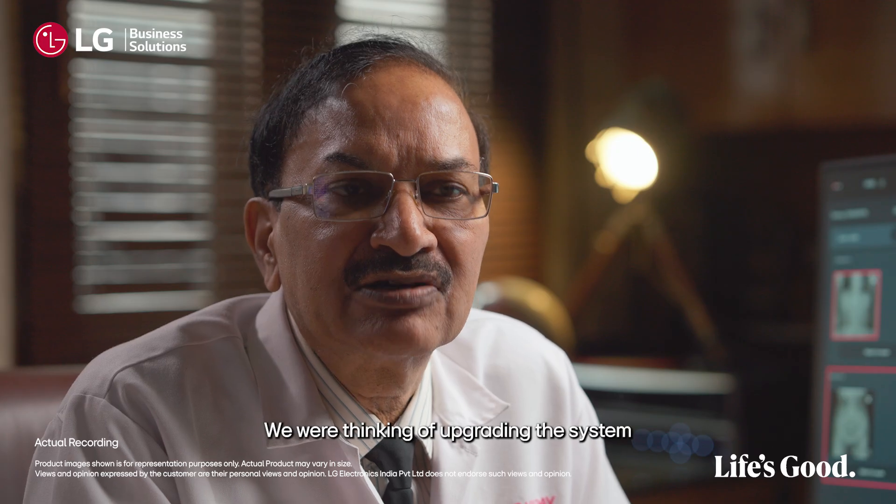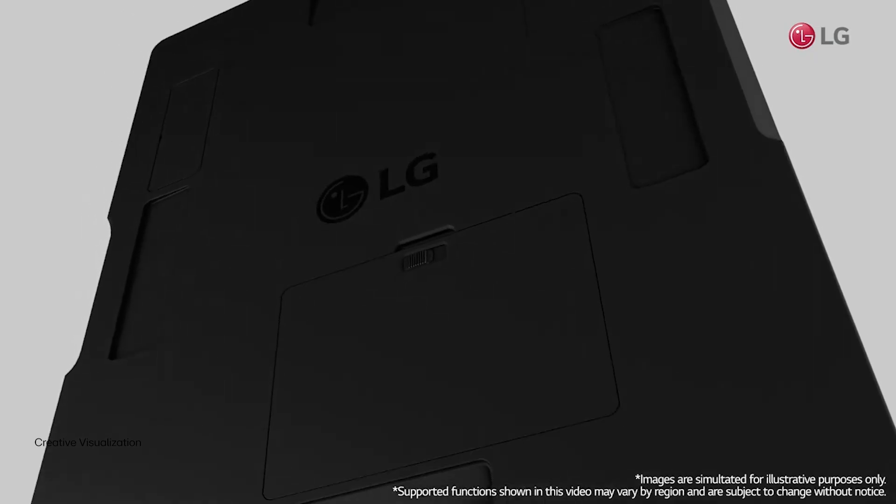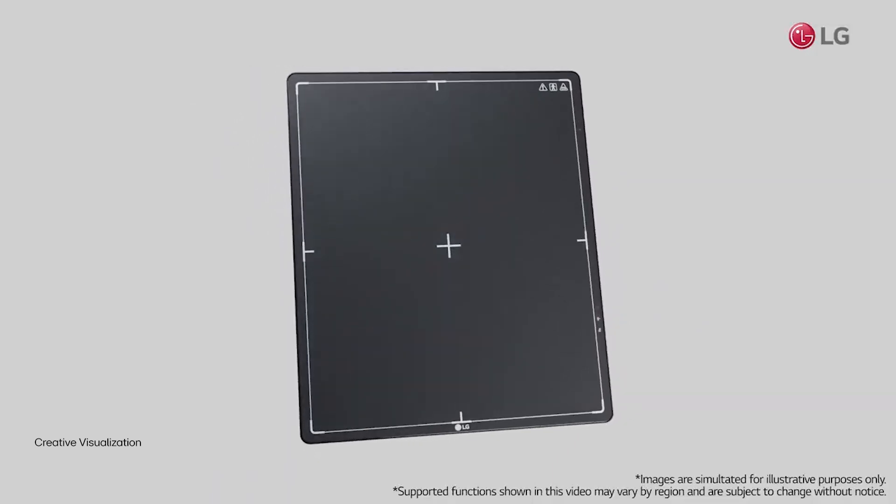We were thinking of upgrading the system, so we explored the market and we found that the LG digital X-ray system is very good.